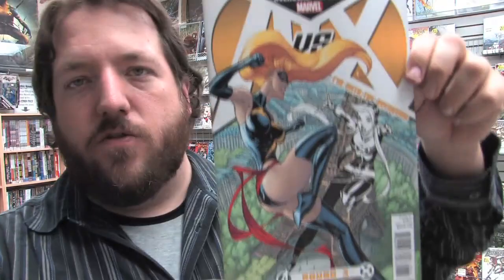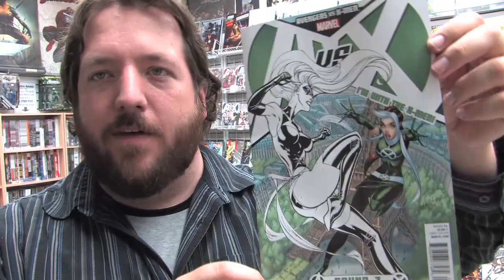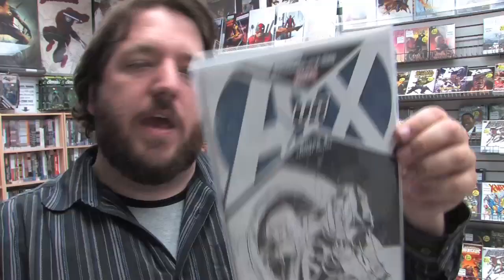This is the regular cover. Here is the J. Scott Campbell Avengers team variant. And here is the J. Scott Campbell X-Men team variant. I'm guessing both of these variants are going to be pretty popular on Wednesday. This is the J. Scott Campbell 1 in 25 variant, where both Rogue and Ms. Marvel are colored in. This is the 1 in 100 variant by Sara Pichelli. And here is the 1 in 200 black and white cover from Sara Pichelli.